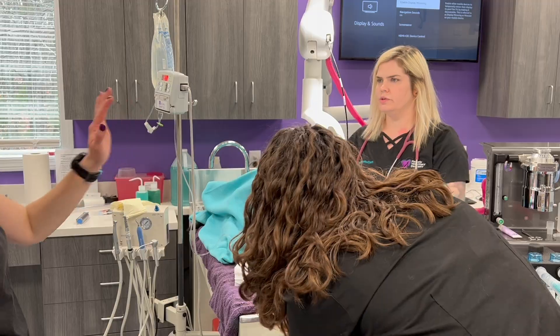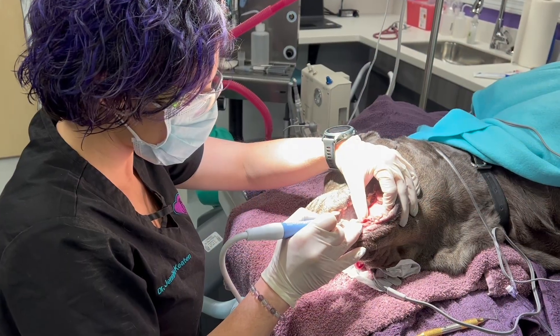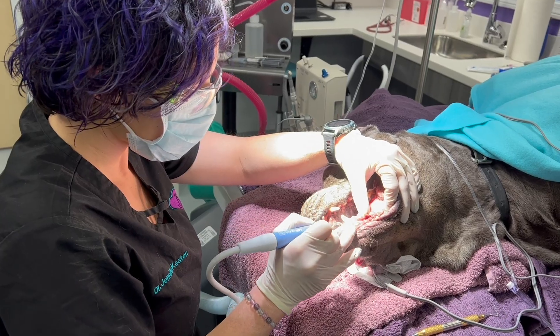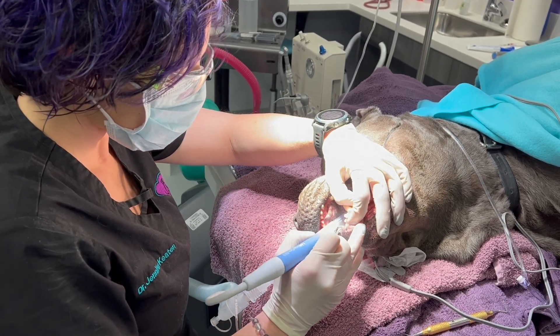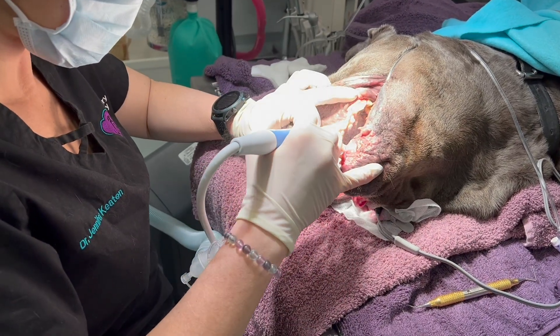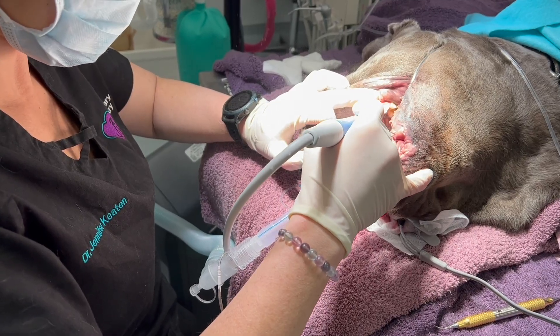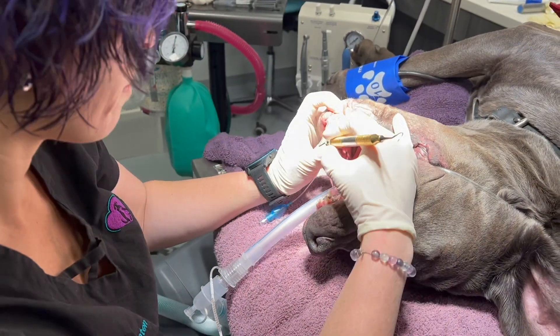We also want to address some misconceptions about anesthesia. Yes, your pet is going to be under general anesthesia for a procedure here. But the good news is that we can keep that general anesthesia a little bit lighter than we would need for a spay or neuter surgery, because we just need them deep enough to do what we need to do in the mouth — not as deep as we would need with an open abdomen for a spay.